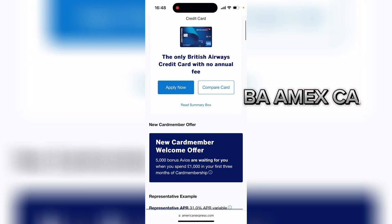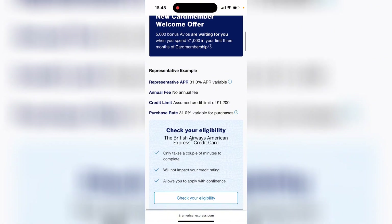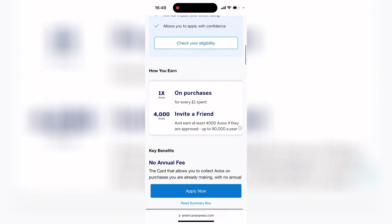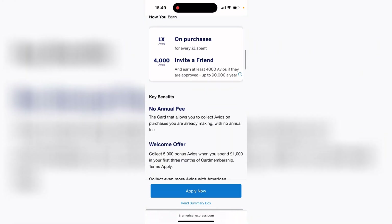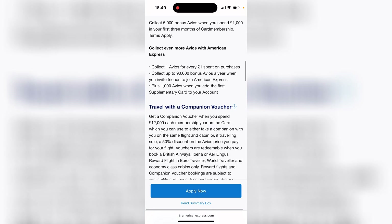The credit card I'm going to recommend today is the British Airways Amex card. This is the only BA credit card with no annual fee, and you also get welcome points and points for recommending others. There are so many benefits to this card.